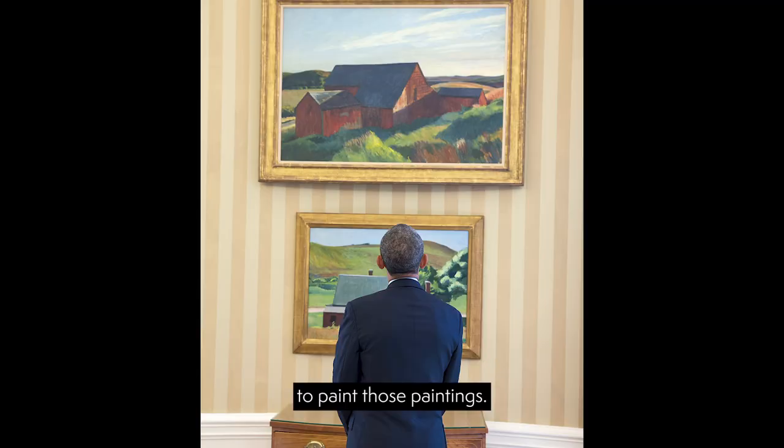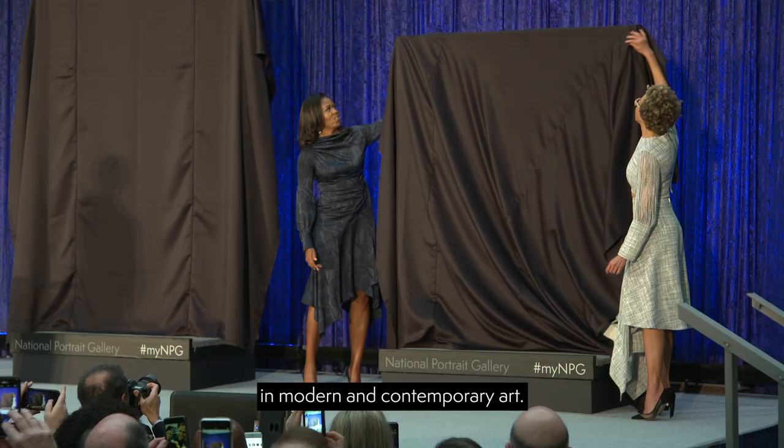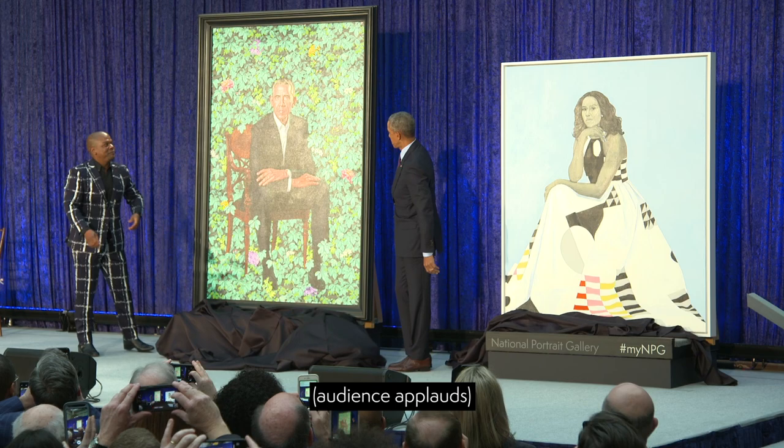Former President Barack Obama and Mrs. Michelle Obama were known for their interest in modern and contemporary art. And in that sense, it is not surprising that they chose Amy Sherald and Kehinde Wiley to paint their portraits.